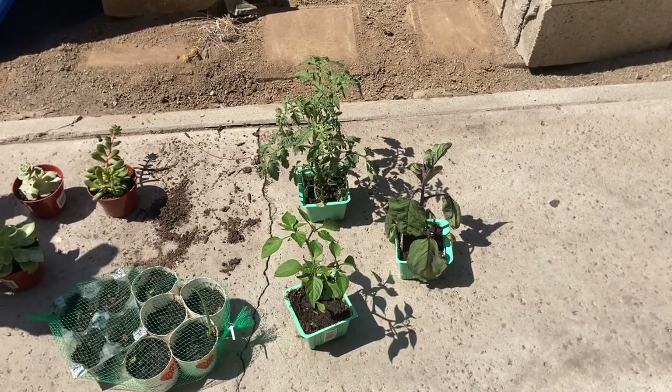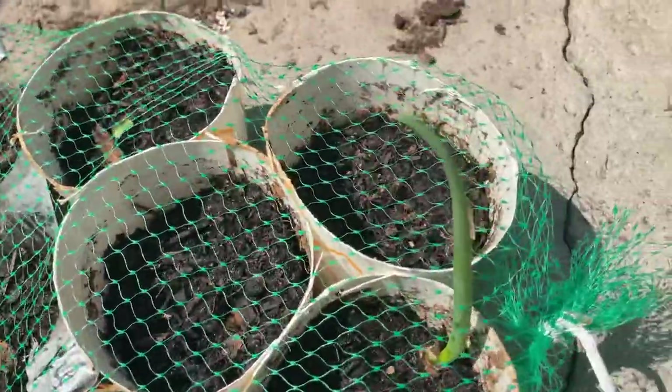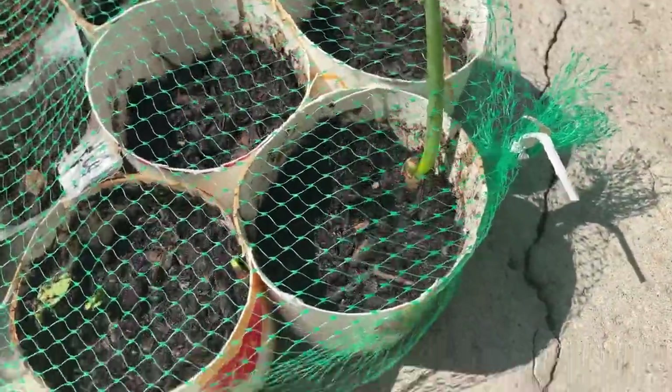Uh-oh, my eggplant looks kind of droopy. It's very hot. But look at this — I grew that, that is a green onion. And I sprouted some... I don't know, it looks like everything is probably going to sprout.